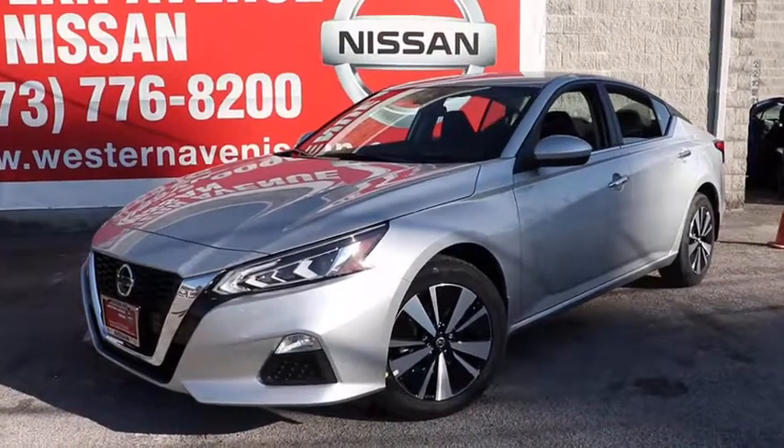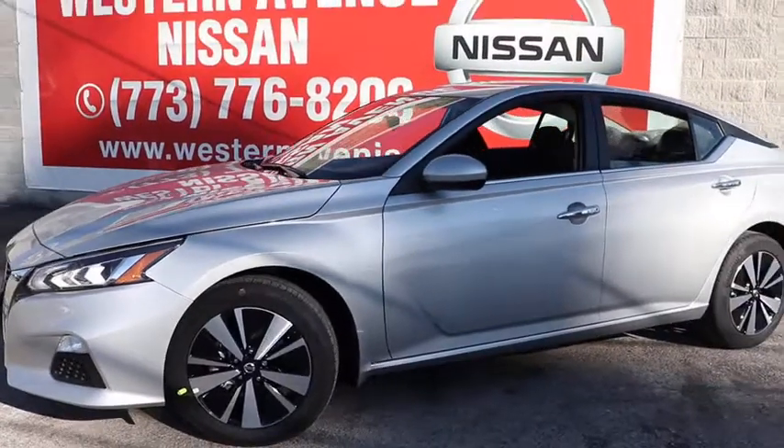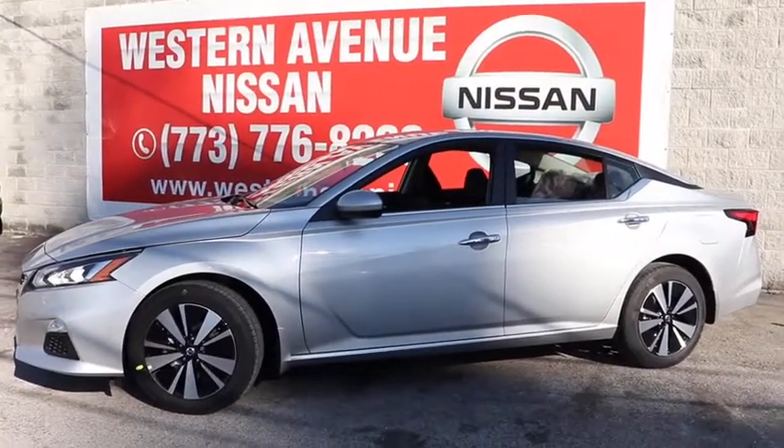Come test drive the 2021 Nissan Altima. The Nissan Altima offers advanced features to make life easier, and most of the features come standard.